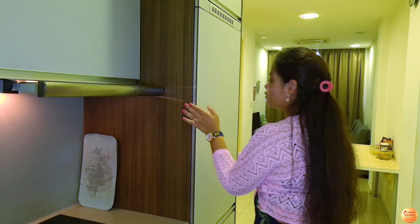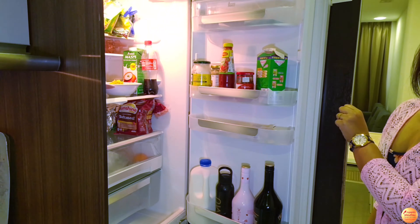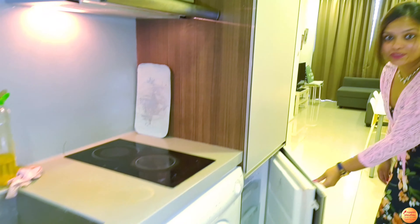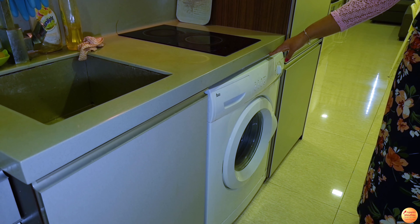Moving ahead, just in case you are wondering — this is not a cabinet. This is a refrigerator, and at the bottom there is a freezer also. And in this kitchen there is a washing machine, which has an inbuilt dryer.